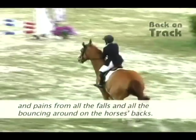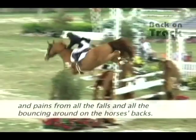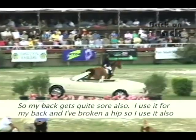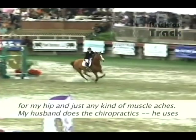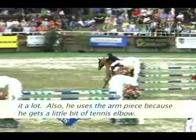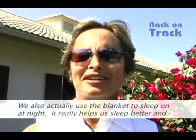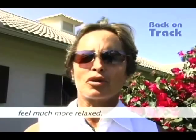I actually use Back on Track myself. I have a lot of aches and pains from all the falls and bouncing around on horses' backs. My back gets quite sore, and I've broken a hip, so I use it for my back, my hip, and any kind of muscle aches. My husband does chiropractic work and he uses it a lot as well — including the arm piece for tennis elbow. We also use the blanket to sleep on at night; it really helps us sleep better and feel much more relaxed.